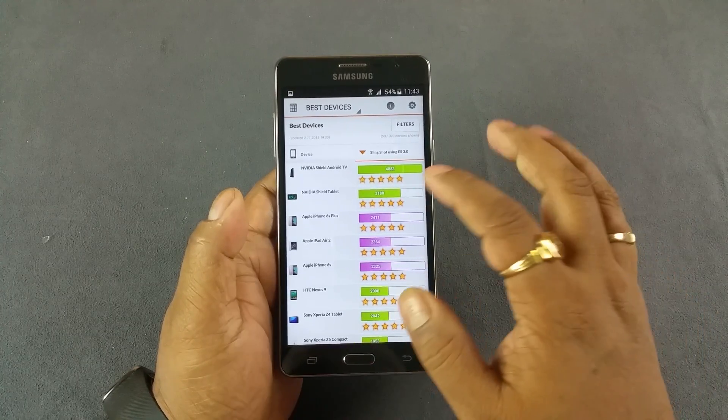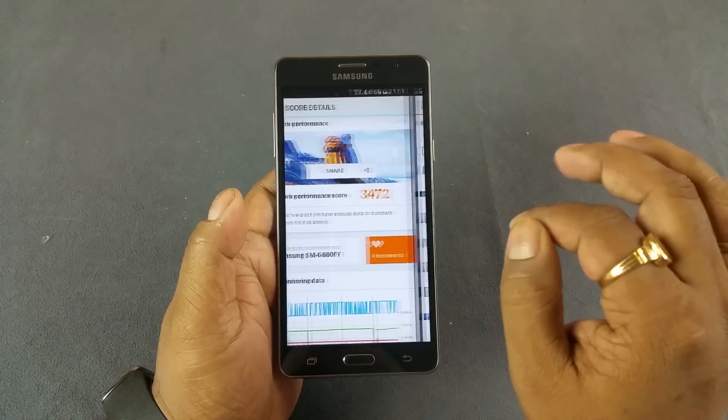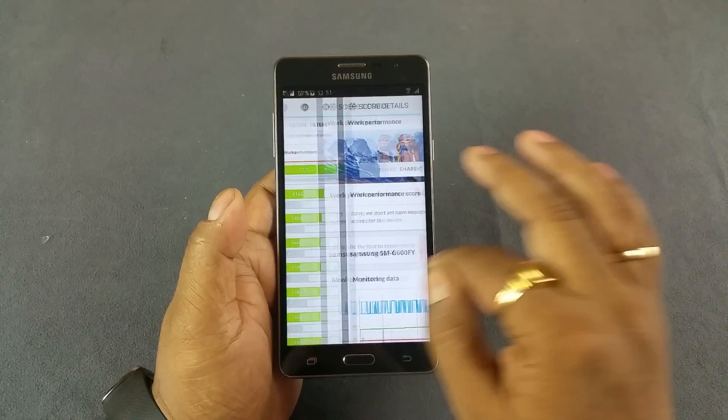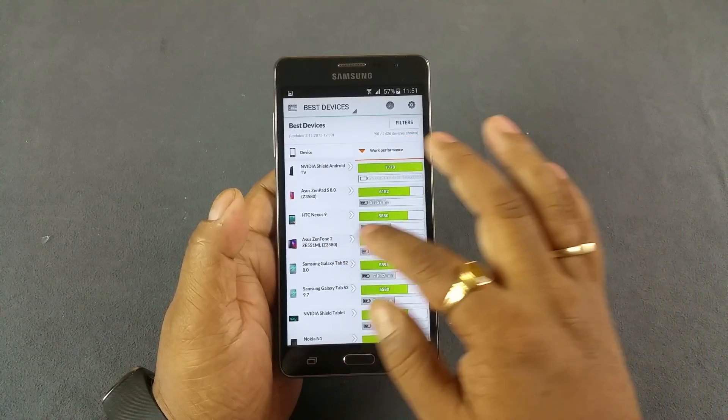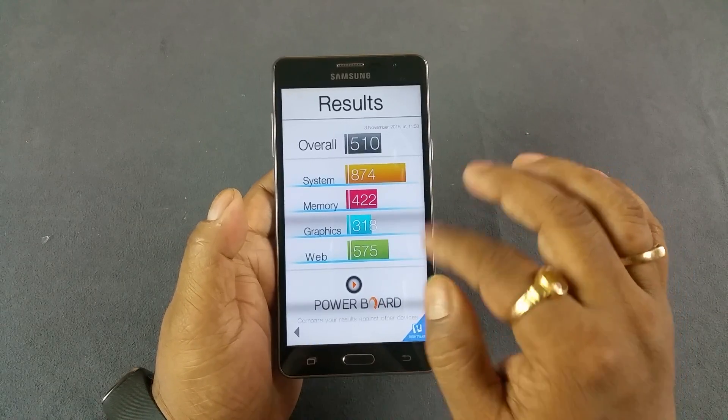The highest scores — even if we leave out the tablet — the 6S Plus is 2411. PC Mark is 3472. Max in phone would be about 5646. So here it's above average.